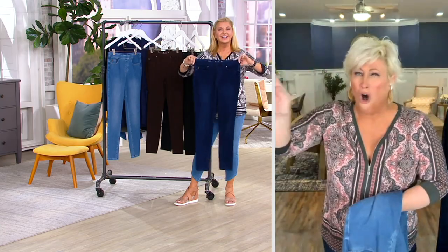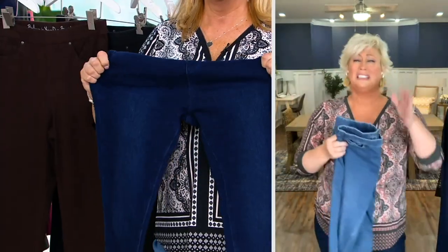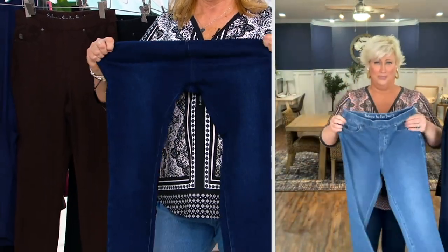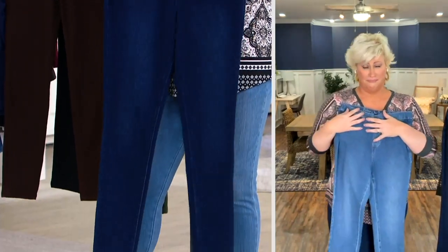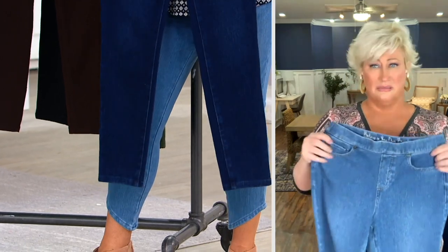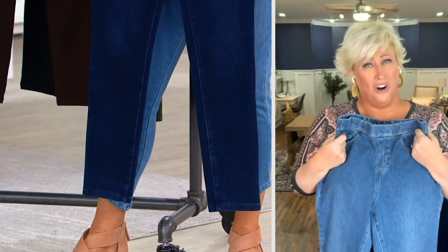You'll wear these all fall long too. This is a buy now, wear all year round. And this is what we call smart denim, because it fits no matter what your body challenges are. It fits and you're comfortable.